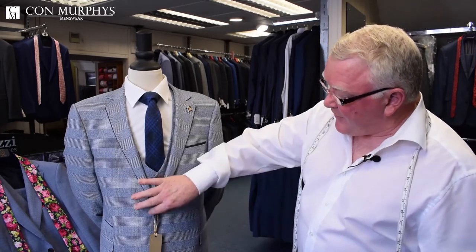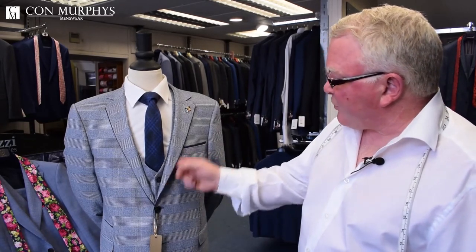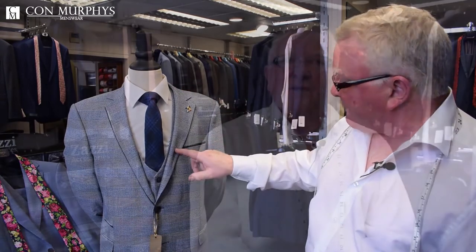A suit like that would cost about 320 euro for the three-piece. It's available in slim fit or comfort fit, so you can fit all members of the wedding party. It's nice to have something different for the groom, whereas the other members of the wedding party might go for a plain navy.